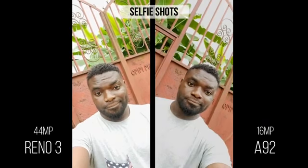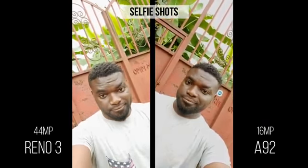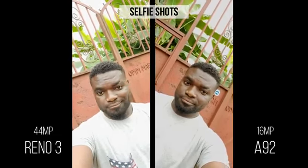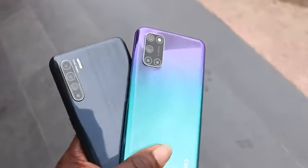Moving on to the front camera: the Oppo Reno 3 has a 44-megapixel lens compared to the 16-megapixel lens of the Oppo A92, and that alone is enough to tell you what to expect in their performances. They both lack a bit of sharpness in their images, but the Reno 3 does better over the A92 in smoothing its images. The 16-megapixel camera is still good and not significantly outperformed by the Reno 3.